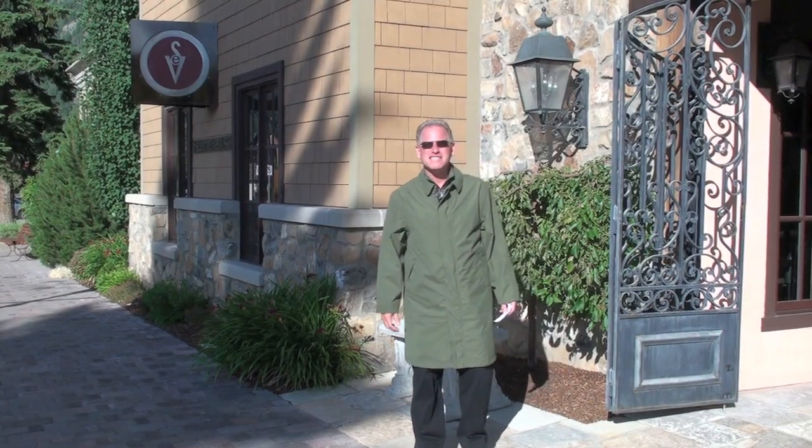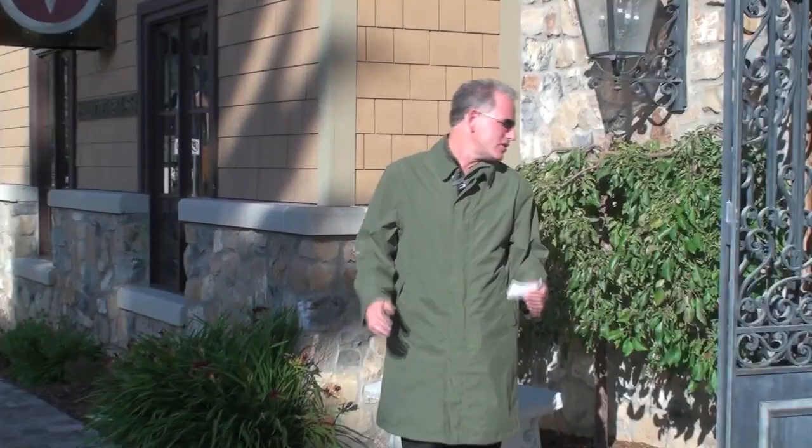Hi, this is Scott Jordan. I'm the CEO and founder of ScottyVest. I'm here to show you yet another brand new ScottyVest product for the fall of 2010.